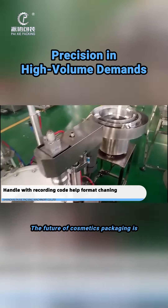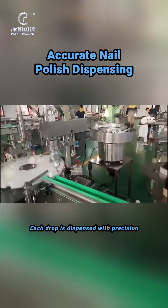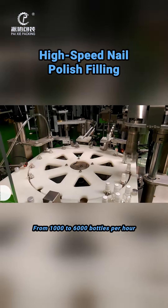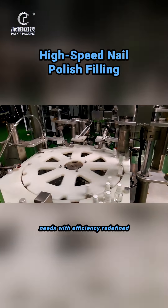The future of cosmetics packaging is here. Each drop is dispensed with precision, ensuring no waste and perfect consistency. From 1,000 to 1,600 bottles per hour, our adaptable machine meets your production needs with efficiency redefined.